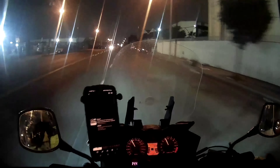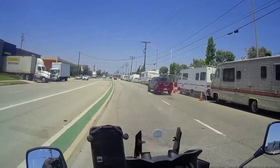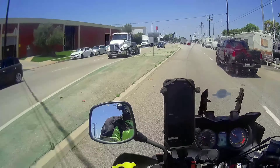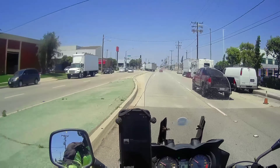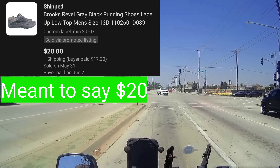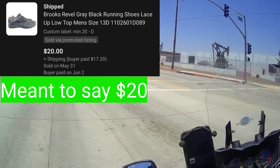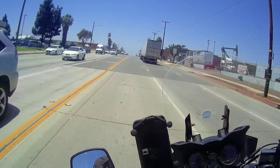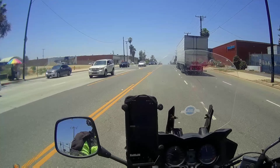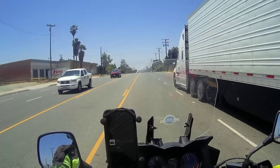Now let me head over to the daytime portion and we'll continue from there. Next thing that sold were these Brooks Reveal Gray Athletic Shoes. These sold for $30 with free shipping. These did have a flaw on the heel area where it was basically torn apart or ripped, so you could tell it was not in great condition. The buyer paid $17.20 in shipping. Either way, it was still a good sale.